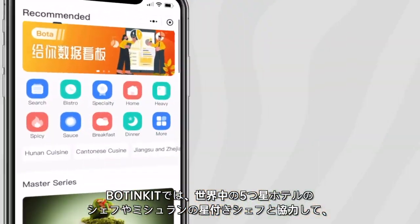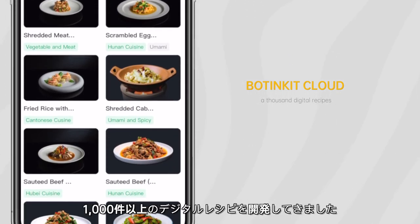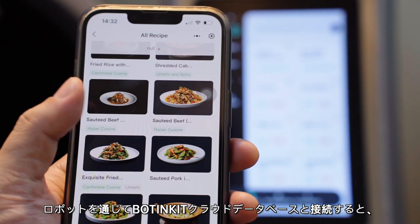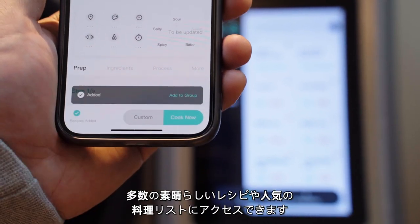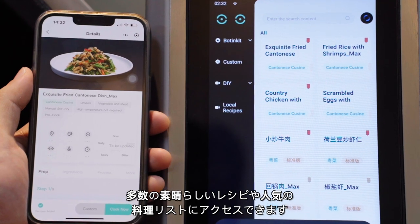Boatengit has cooperated with many chefs in 5-star hotels and Michelin-star chefs worldwide to develop over 1,000 digital recipes. Connect to Boatengit cloud database via our robot, and you can have access to a number of fabulous recipes and popular dishes lists.